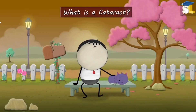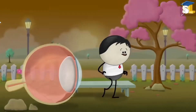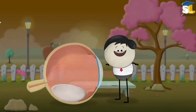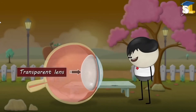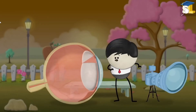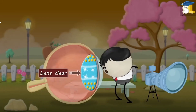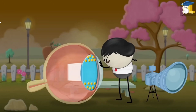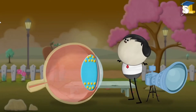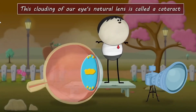What is a cataract? A cataract is an eye disease. Each of our eyes consists of a transparent lens. Our eye lens is made up of water and protein, arranged in such a way that keeps the lens clear and lets light pass through it. Hence, a sharp image is formed on the retina. However, as we age, the protein begins to clump together, making the lens cloudy. This clouding of our eye's natural lens is called a cataract.